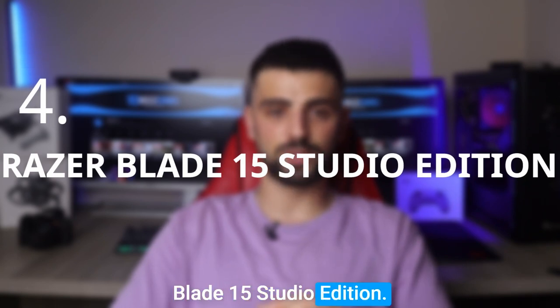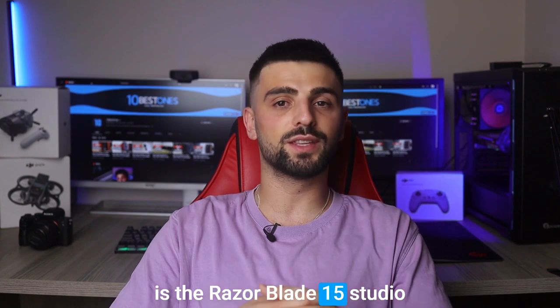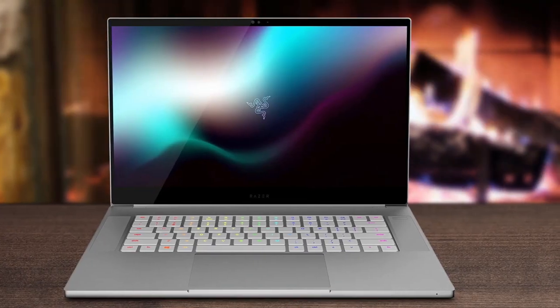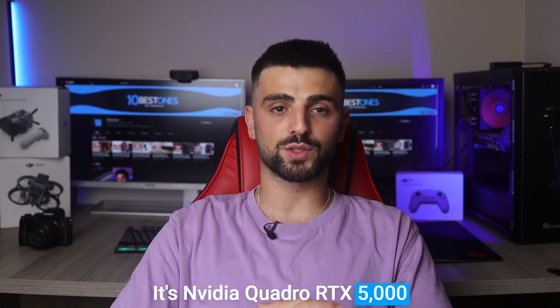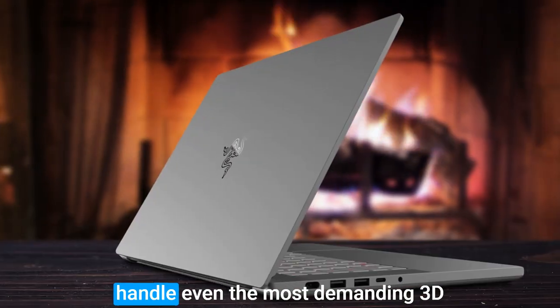Number four: Razer Blade 15 Studio Edition. Another laptop worth mentioning is the Razer Blade 15 Studio Edition, which can keep up with your demanding workload. This laptop is specifically designed for creative professionals and comes packed with features ideal for interior design tasks. Its NVIDIA Quadro RTX 5000 graphics card is tailor-made for professional graphics work and can handle even the most demanding 3D rendering and visualization tasks.